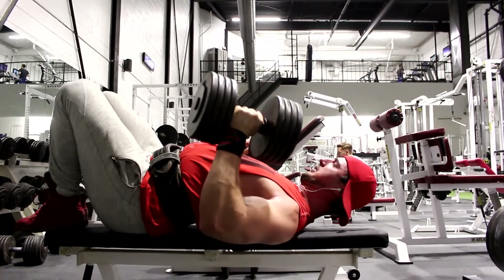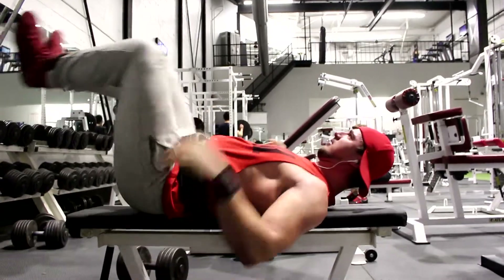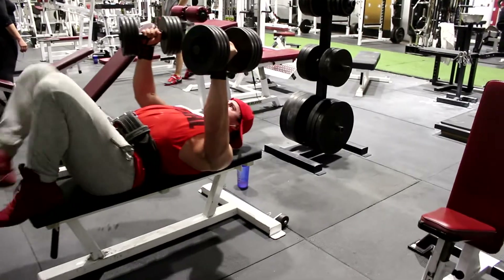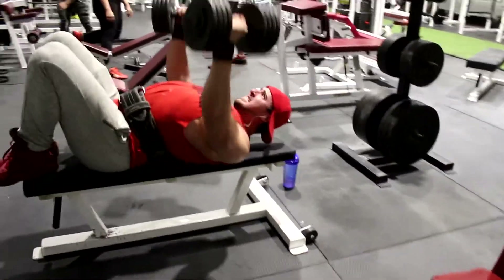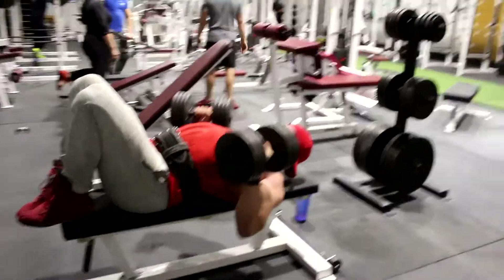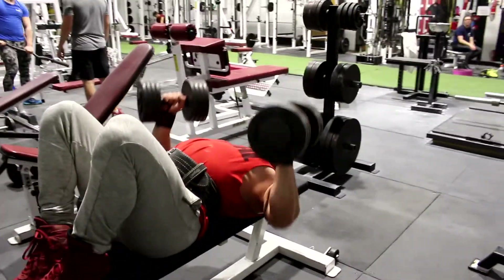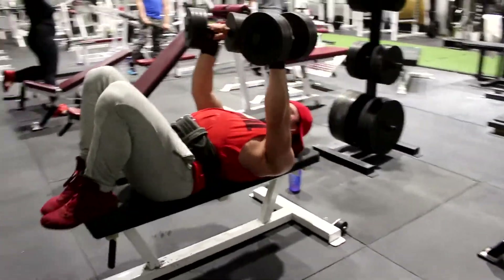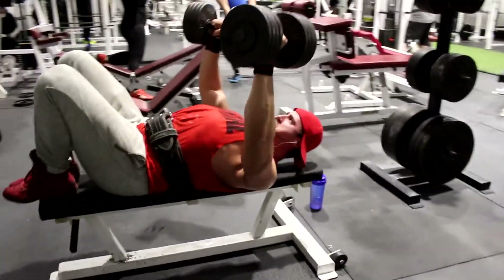When the scapula releases, it makes my range of motion a lot higher and it involves other muscle groups like the shoulders and the triceps as well. I've been training without being able to retract my scapula and not even being aware of it for a few years, and as you can see my chest growth has been on the low side.